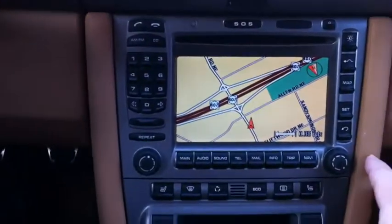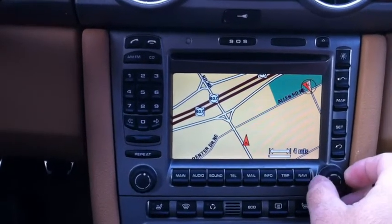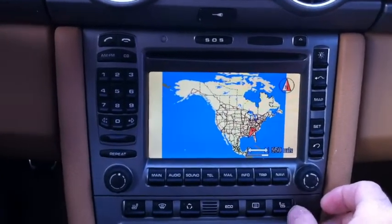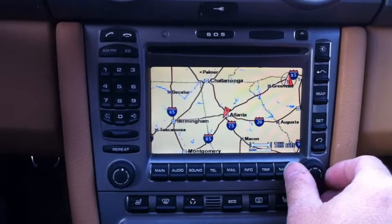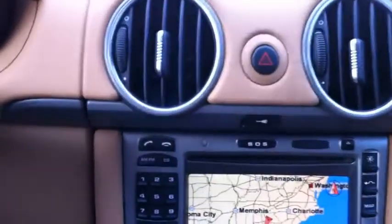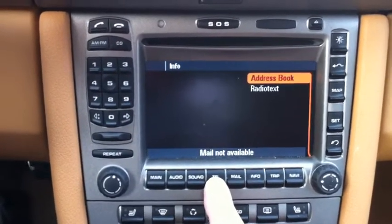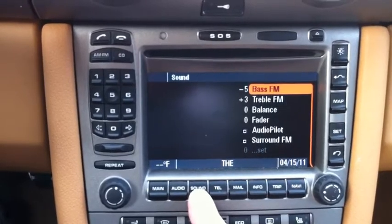Let's go ahead and hit map — you can see that you can zoom in, you can zoom out, all the way to our wonderful country, North America. That's where I am right now. You've got a trip computer, you got info, you got mail which I've never used, a telephone — not installed.